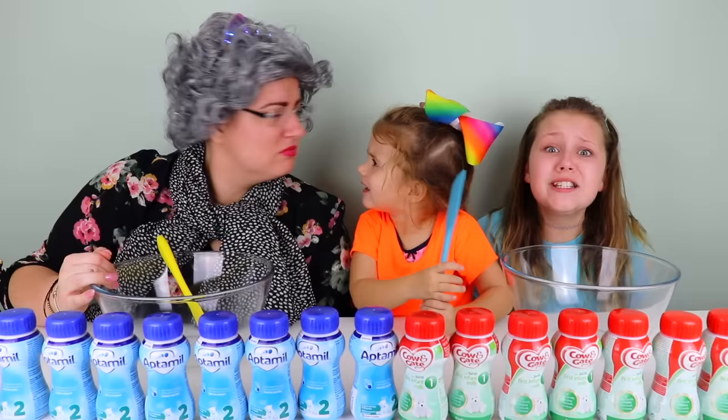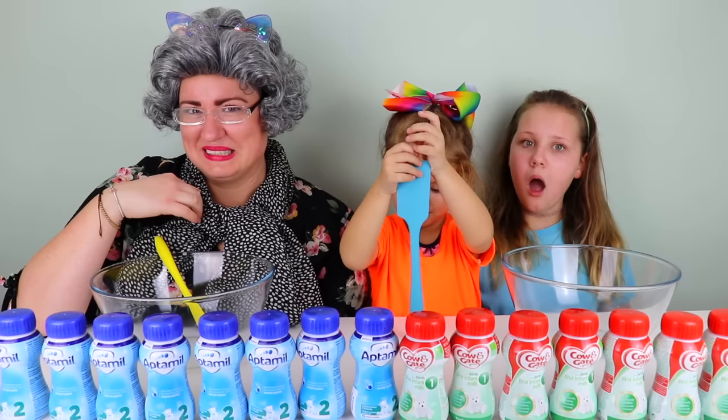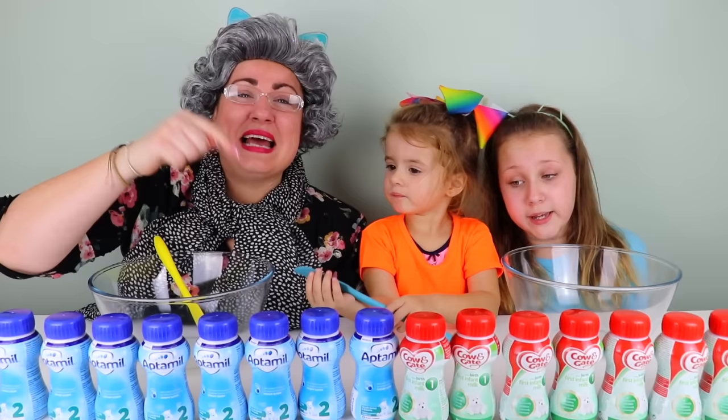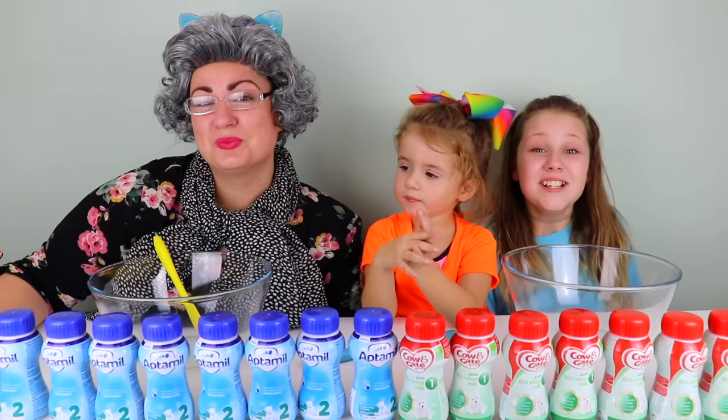Oh no, I don't want ruined slime. Bonnie, do you want ruined slime? I certainly don't want ruined slime girls. You're going to get all the milk and granny's not going to get any. Comment down below guys who you think has the best slime at the end - Team Granny or Team Ruby and Bonnie? So guys we're going to do rock paper scissors to see who goes first.